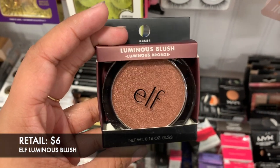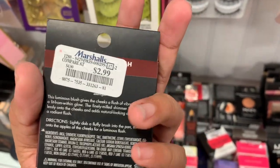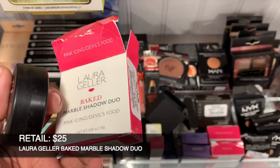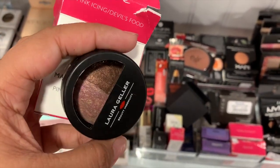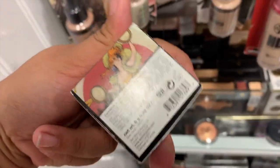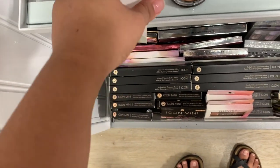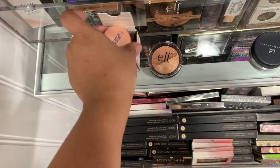I found this luminous blush in Shape Luminous Bronze and this one's $2.99. And this Laura Geller Baked Marble Shadow Duo in Pink Icing and Devil's Food — it looks so nice, I love the combination, it's $3.99. I found this Lipstick Queen product, I don't know what this is but it's $7.99 — it looks like a little lip balm. Let me know what this is, guys!